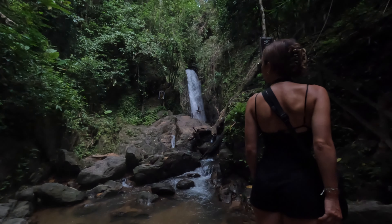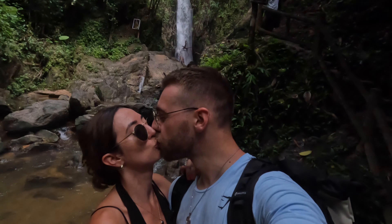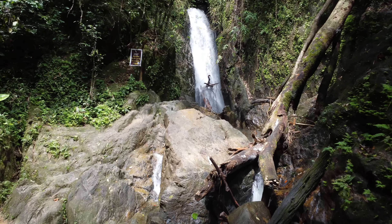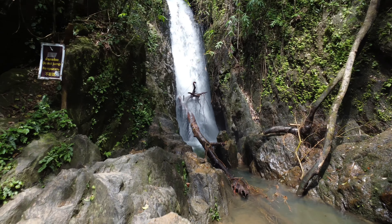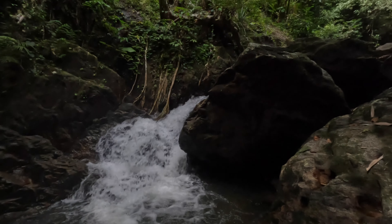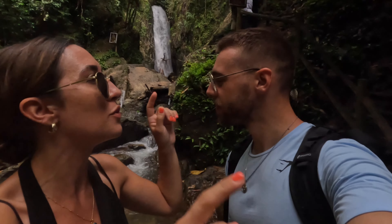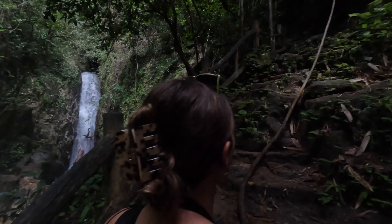I can see a waterfall! Oh wow — I'll show you now. This is Bang Ve waterfall! Not bad for your first waterfall is it? My first one is done! There are some more stairs and a fifth tier behind us, so you can go up a little bit higher if you want.